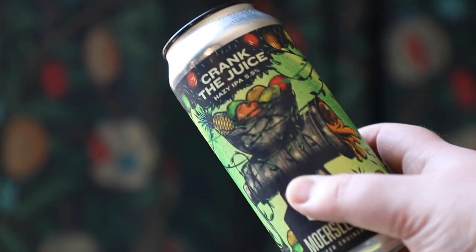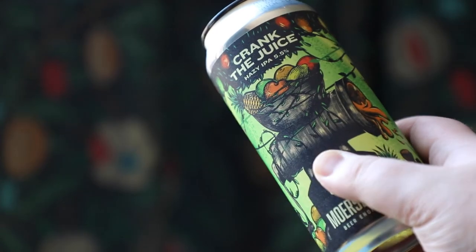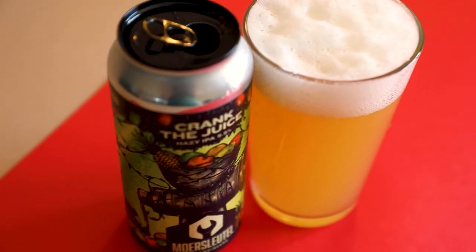For the twelve pack subscribers we have a tall boy can of hazy IPA from Moorsleitle. Flavors of peach, white grape and lychee lead the way in this well-rounded beer, backed with a soft bitterness to provide a balanced palate. The perfect beer for a spring afternoon.